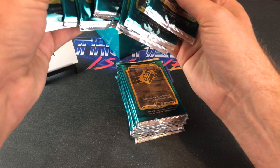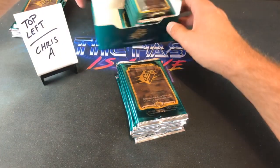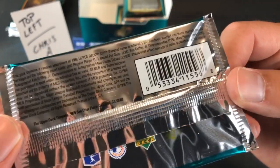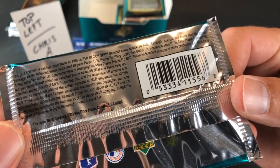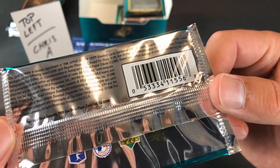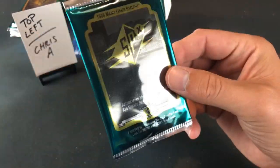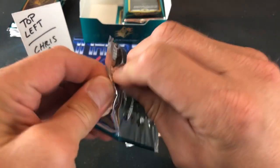The odds for the gold parallel are one in seven packs. There are also Piazza and Griffey Jr. commemorative cards — those are the ones they actually autographed. Those are one in 75 packs for the Griffey and one in 195 packs for the Piazza. The autos are one in 2,000 packs — holy crap. Bound for Glory inserts are one in 24, so we should see at least one tonight.